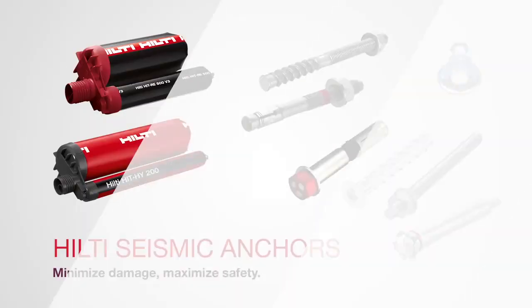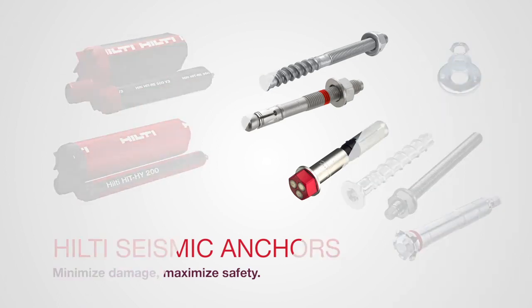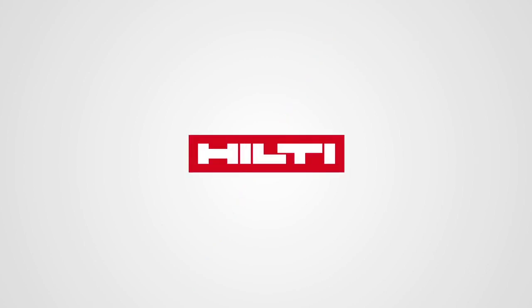Hilti is always your right partner. Hilti seismic anchors — minimize damage, maximize safety.